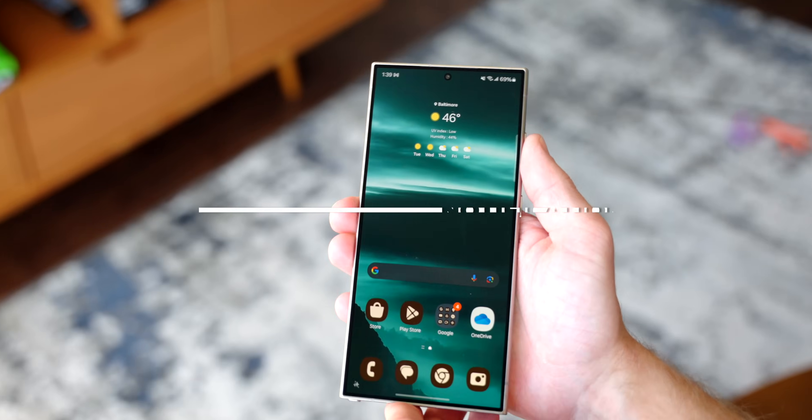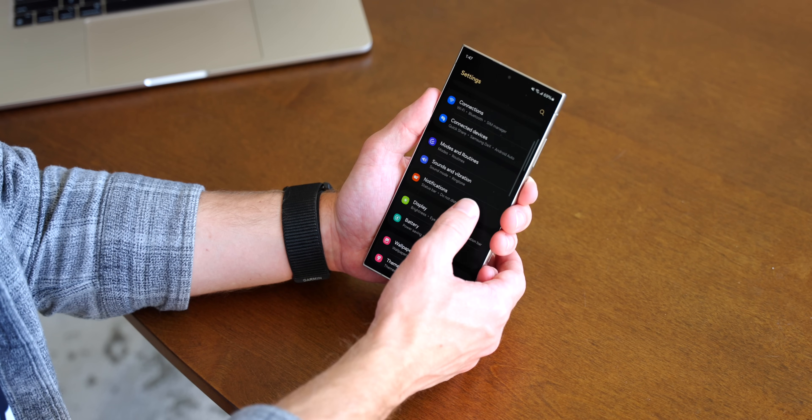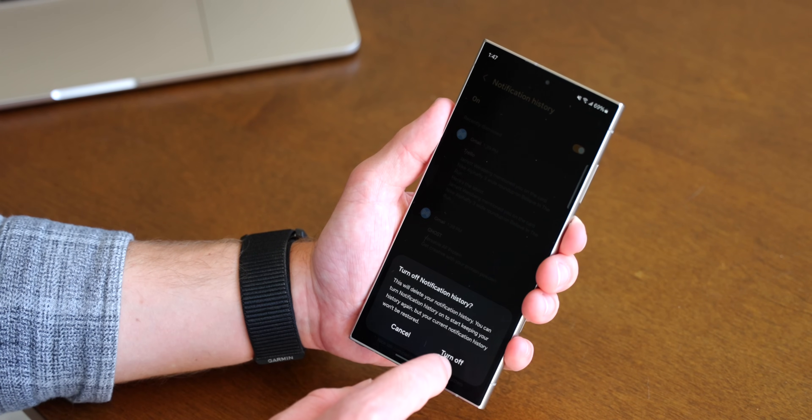I want to touch on one feature that's not exclusive to Samsung but is exclusive to Android in general: Notification History. Imagine you get a notification, swipe down the notification tray, and then swipe that notification away by instinct — now you don't know what it was for or where to look. If you have Notification History on, you can go into your history and see exactly what that notification was. Unfortunately, this is not on by default, so we highly recommend turning it on as soon as you set up your phone. Go to Settings, Notifications, Advanced Settings, and then Notification History. Make sure that toggle is turned on so you can save all your notifications for future reference.